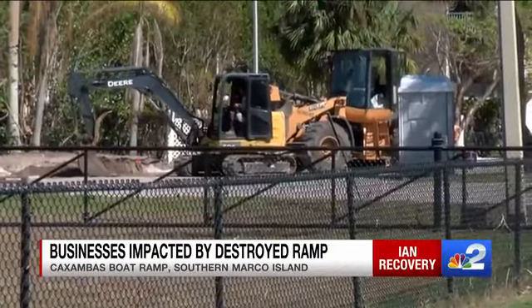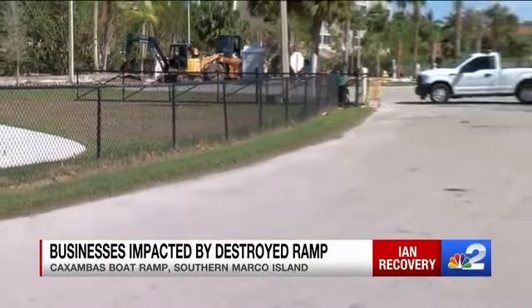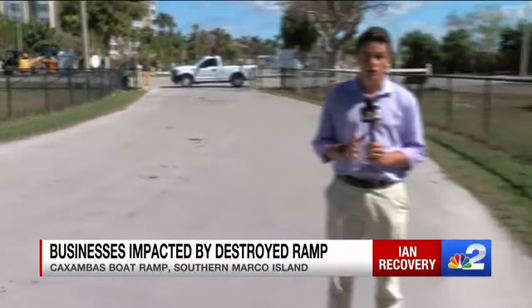Collier County Parks and Rec says Caxambas Park will remain like this for a minimum of three to six months, but it could be longer. The fuel station here is gone. Reporting live at Caxambas Park on Marco Island, Ryan Arbogast, NBC2.